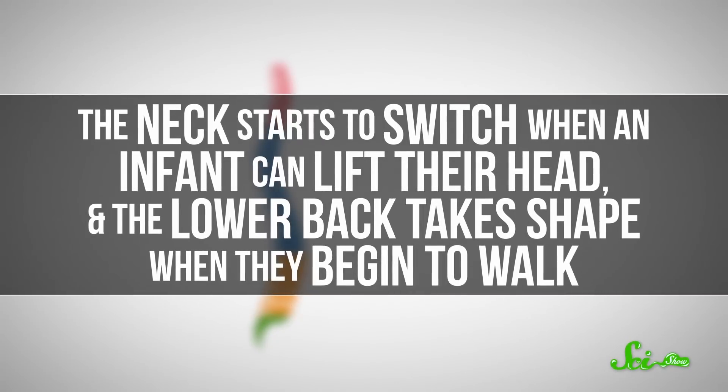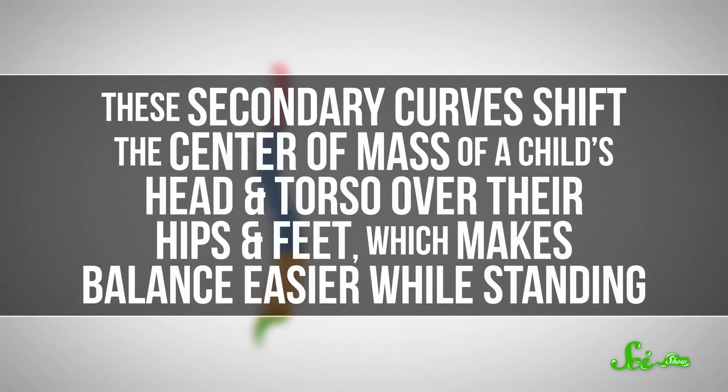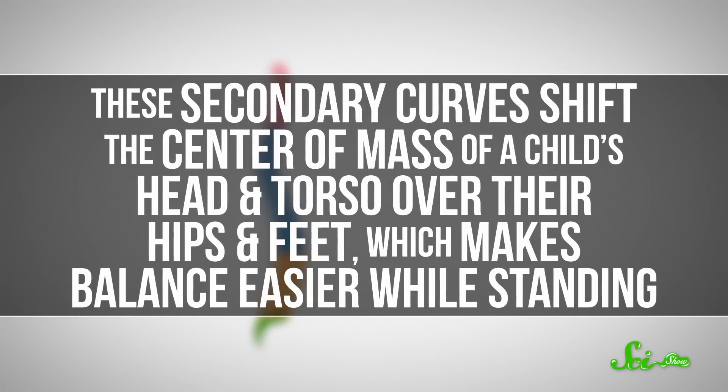The neck starts to switch when an infant can lift their head, and the lower back takes shape when they begin to walk. These secondary curves shift the center of mass of a child's head and torso over their hips and feet, which makes balance easier while standing.